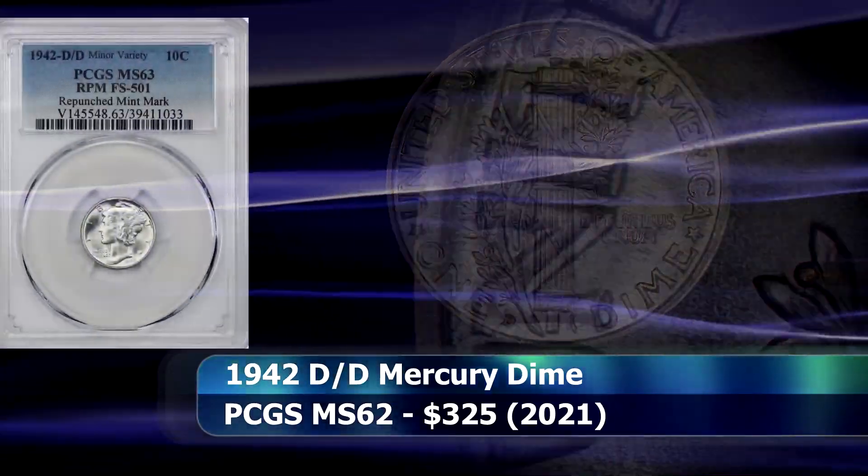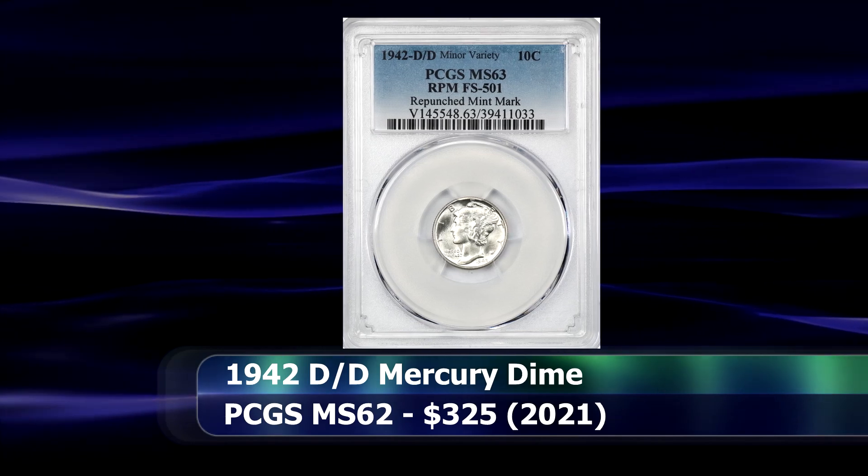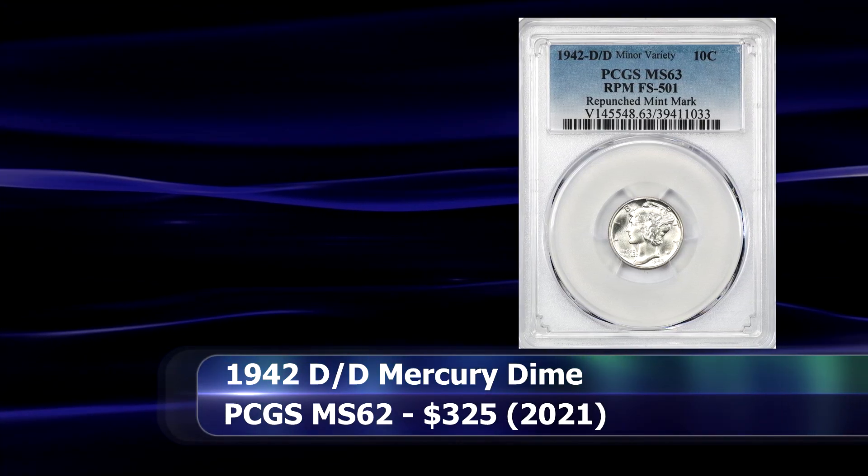An example graded as MS63 by PCGS was sold at auction in 2021 for $325.